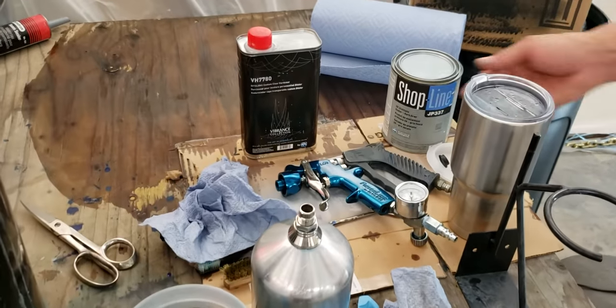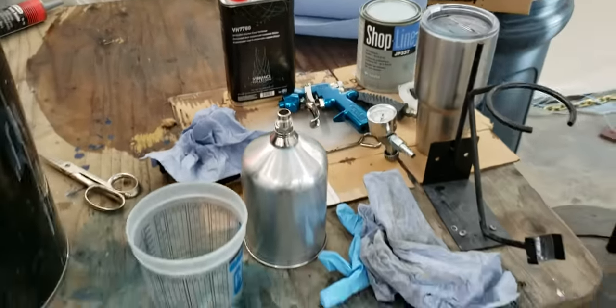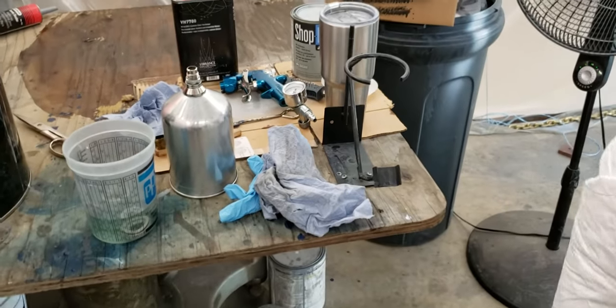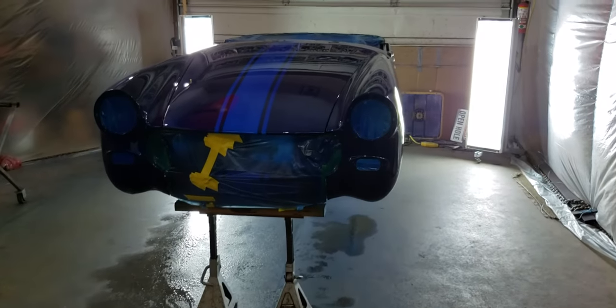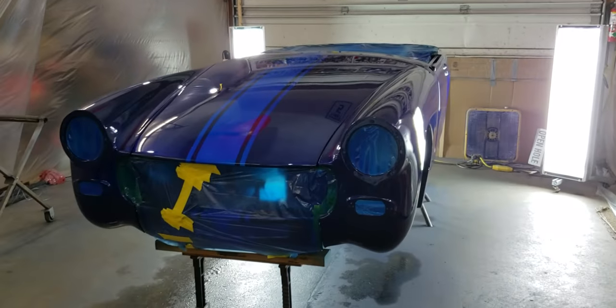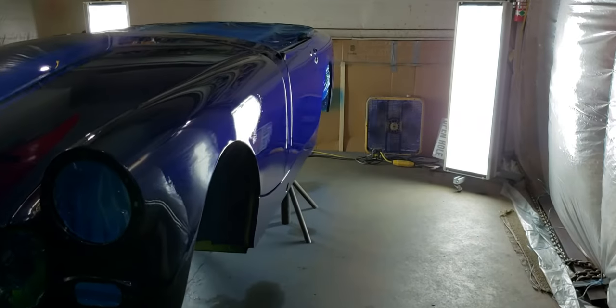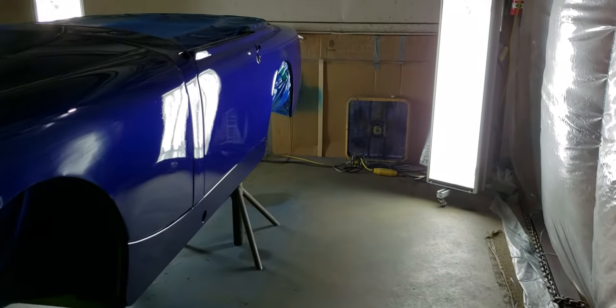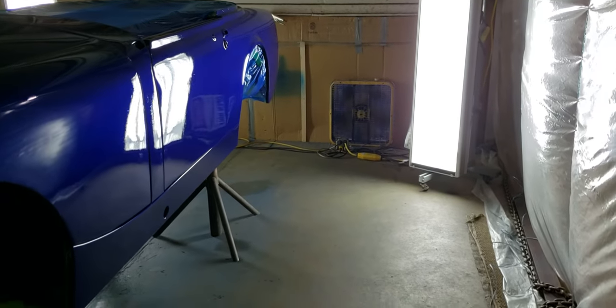I was running the DeVilbiss Finish Line gun. There's a little spill of clear right there — you can see it. If you don't have protection — we had suits, respirators, and goggles — it is so nasty. I have two fans running; you can see the fans. It's blue and clear in here, it's just so dusty.